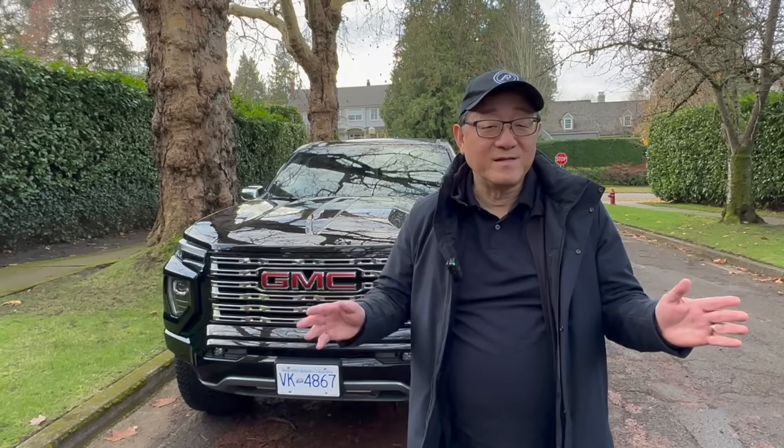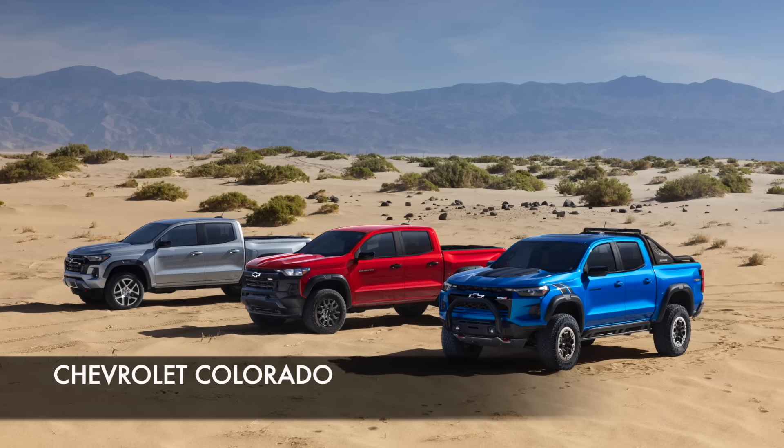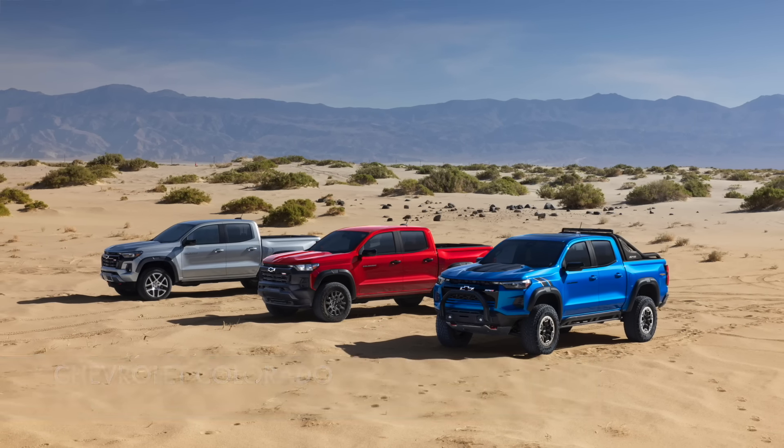Hi everyone, it's David from Automate Press. As you know, I absolutely love trucks, especially mid-size trucks, because they are what I call the sweet spot — not too big, not too small, but still very capable. I'm really excited to talk about the new generation of GMC and Chevrolet trucks, because they are perhaps one of the best breed of trucks out there. Are they as good or better than the Toyota Tacoma? That's a very interesting question, which I will answer as I go along.